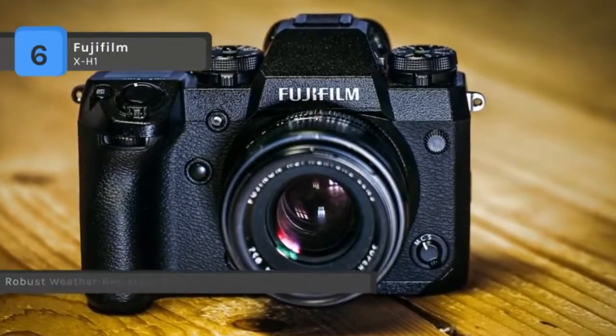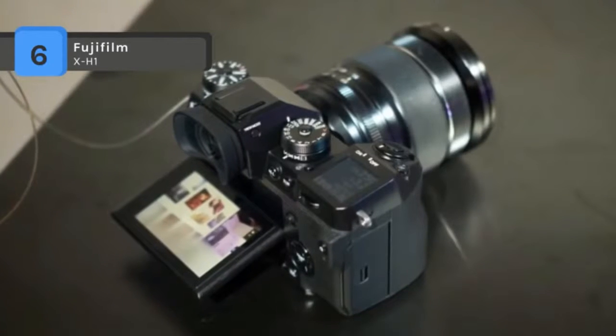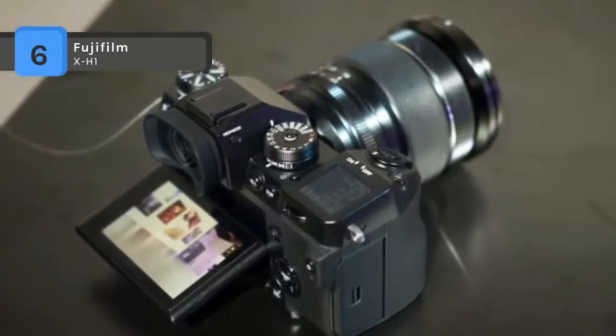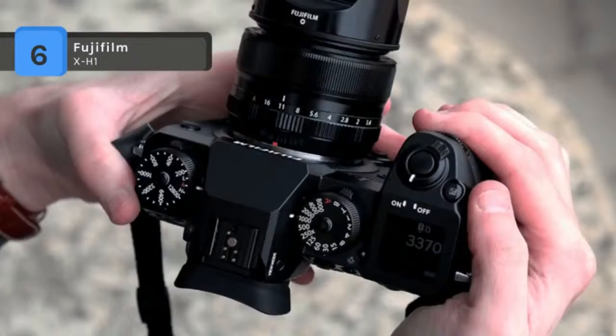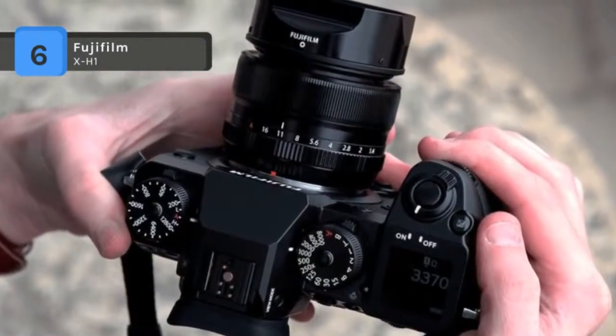The X-H1 offers DCI 4K shooting at 24 frames per second and an increased 200 megabytes per second bitrate for internal footage. Slow motion can be captured in a high speed video mode that supports full HD 1080p video at up to 120 frames per second.